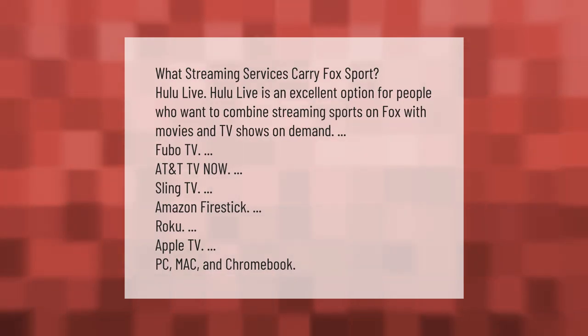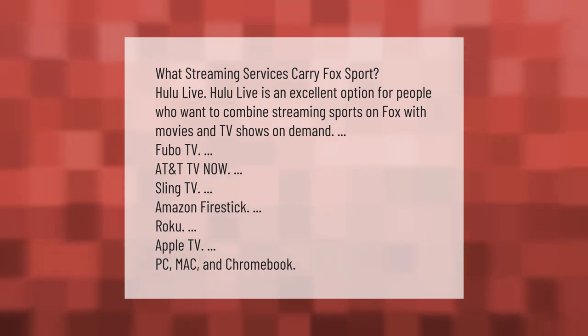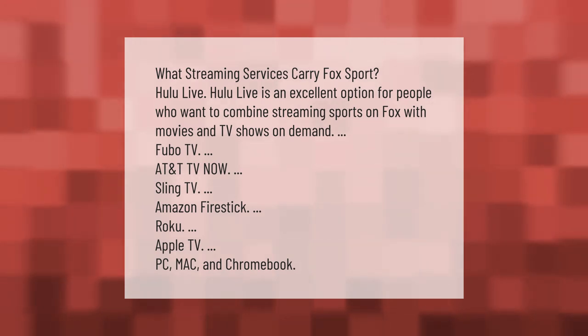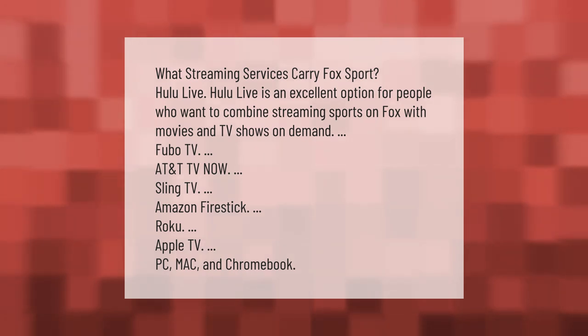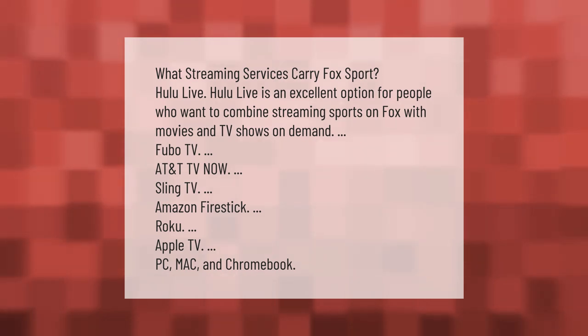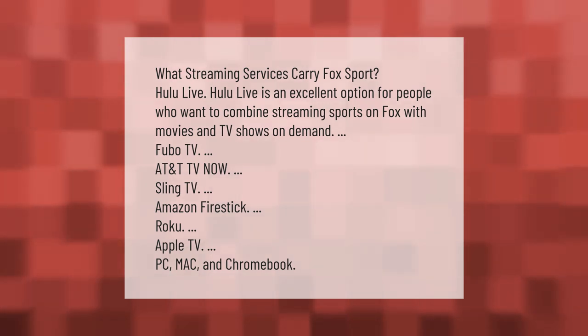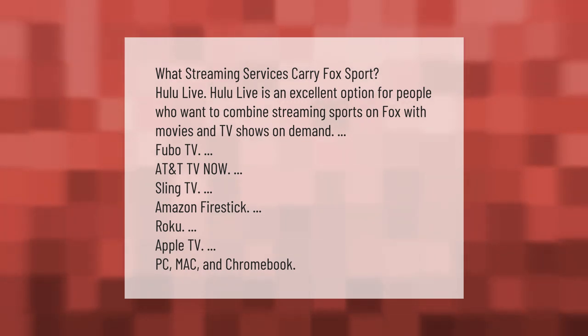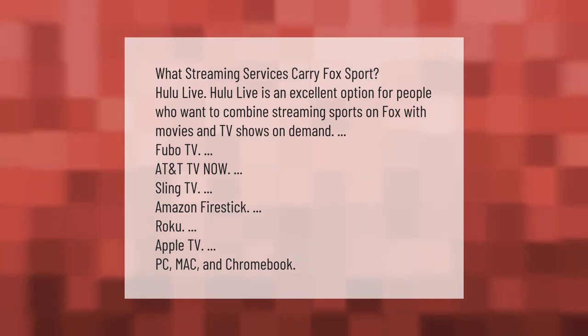What streaming services carry Fox Sports? Hulu Live is an excellent option for people who want to combine streaming sports on Fox with movies and TV shows on demand. Other options include FuboTV, AT&T TV Now, and Sling TV. These services are available on devices including Amazon Firestick, Roku, Apple TV, PC, Mac, and Chromebook.